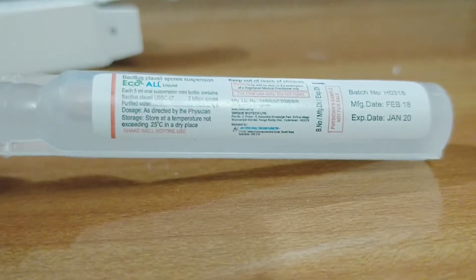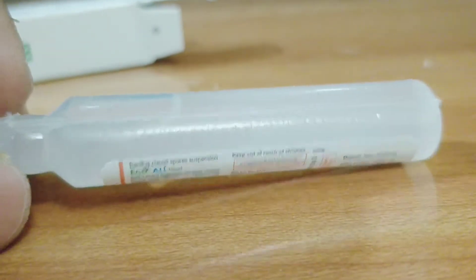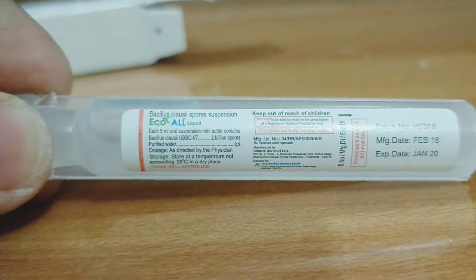So very helpful in reducing the amount of loose stools immediately. It acts as a probiotic — the active ingredient is Bacillus clausii.